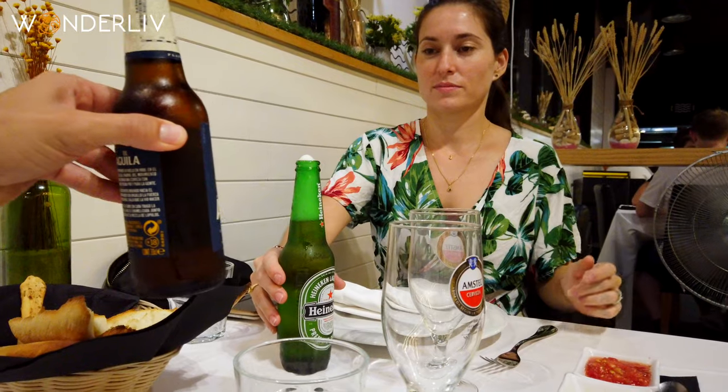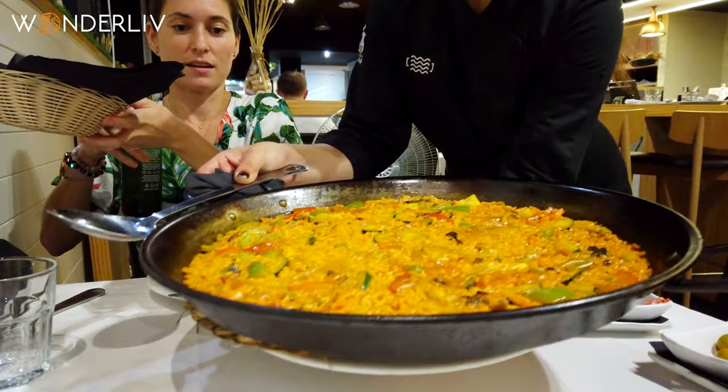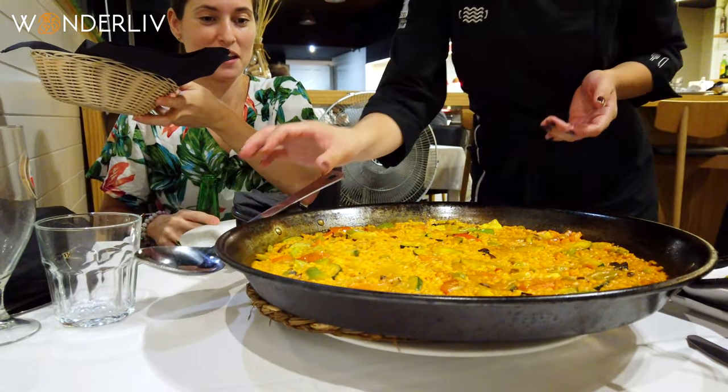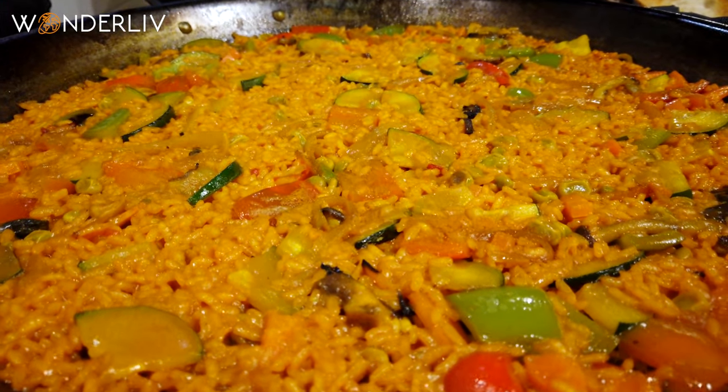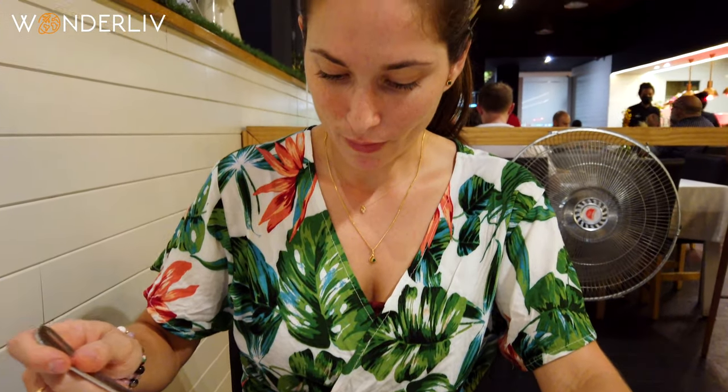Today we're trying paella, vegetarian style, and we just found out that paella originally comes from Valencia. We ate the whole paella — and it was really good. As always, paella is different every time.